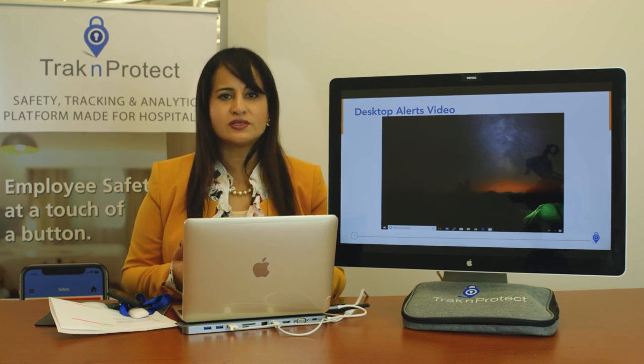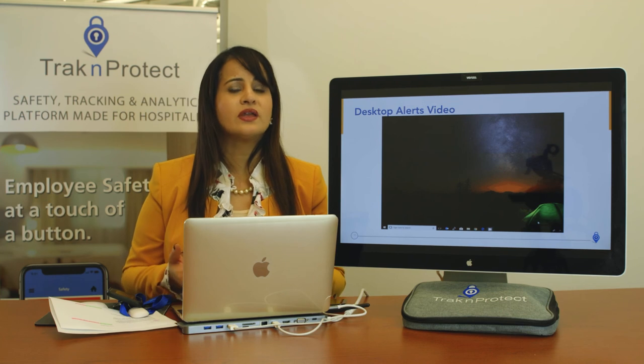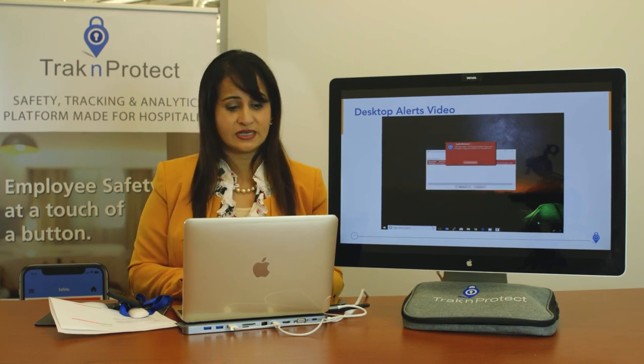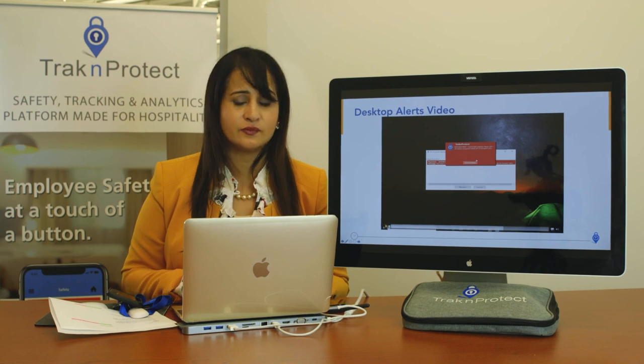Even when you have a security team, let's be honest — they're not always looking at the screen, or you may have only one or two people watching. So how do you get the alert? This is how you get it at the front desk desktop. It's pretty obnoxious, but that's the goal — to get people's attention and have them respond.